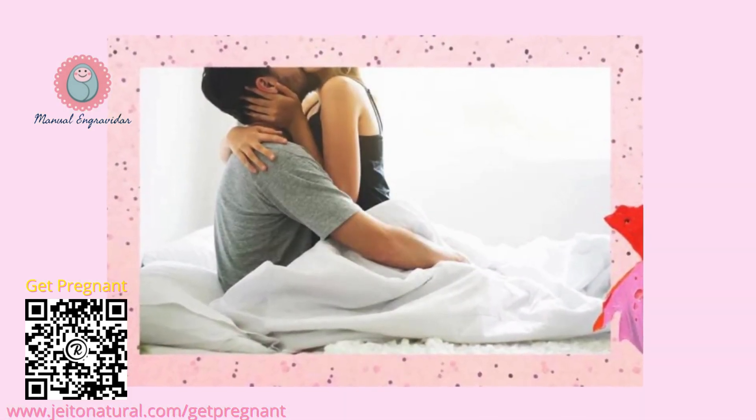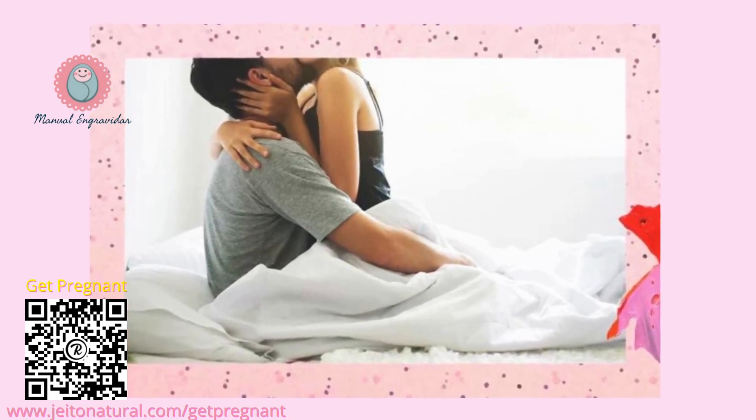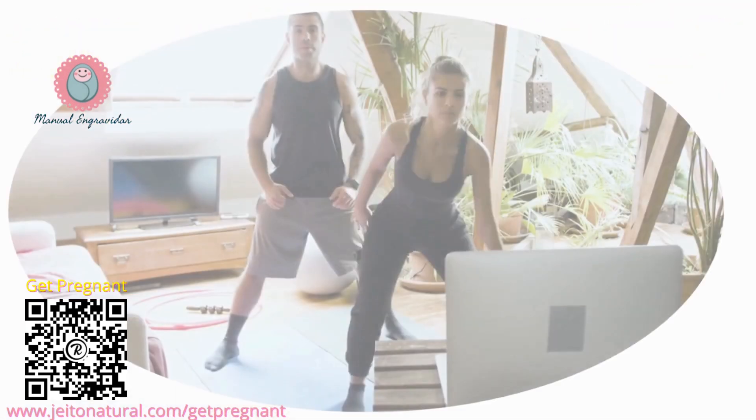Maximizing your chances. While sex every day during your fertile window might seem ideal, aiming for sex every two to three days throughout your cycle offers a good balance. This ensures sperm presence during ovulation and avoids putting pressure on intimacy.